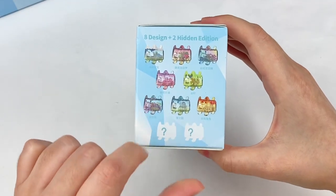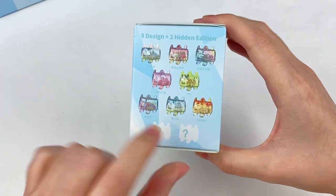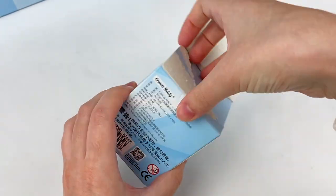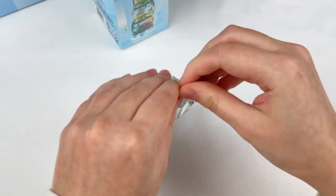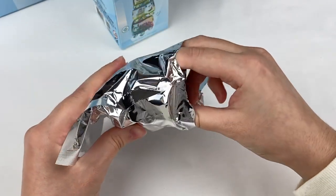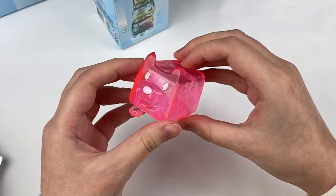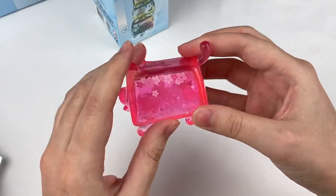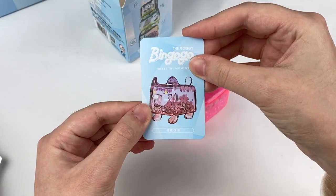Here's the last box — this one could be the cherry blossom design or one of the secret ones. I'm kind of hoping to get the cherry blossom as I really like that one. Ready — one, two, three! We got the cherry blossom one! This one is super bright, like neon pink. On the inside there are some little flower beads, smaller beads, little ice cubes, and a pretty sakura design on the top.